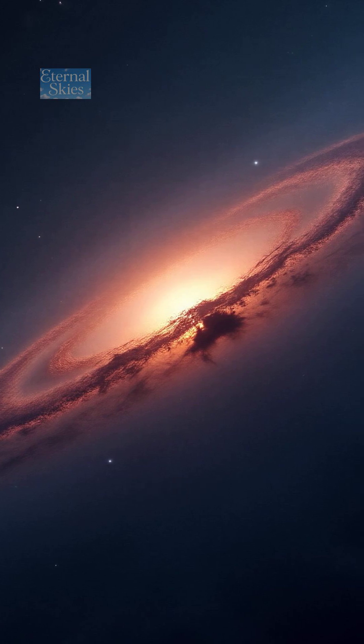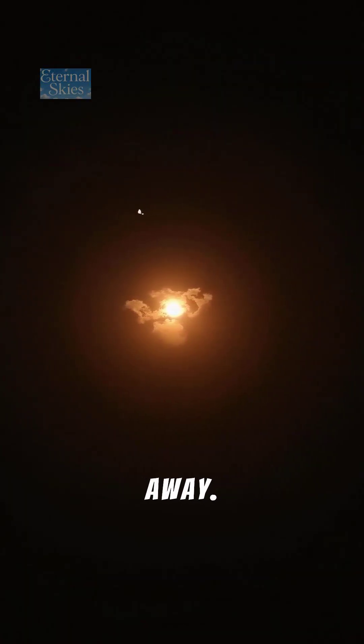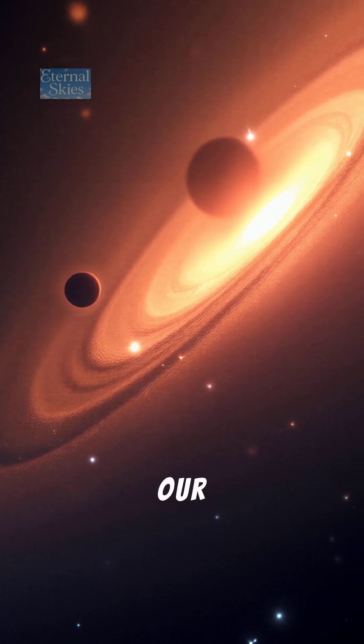Number 5: The Small Magellanic Cloud. Another southern sky gem — a faint, cloudy patch about 200,000 light-years away. It's a smaller companion galaxy to our own.